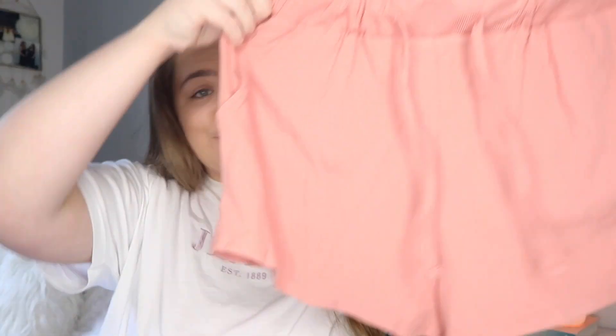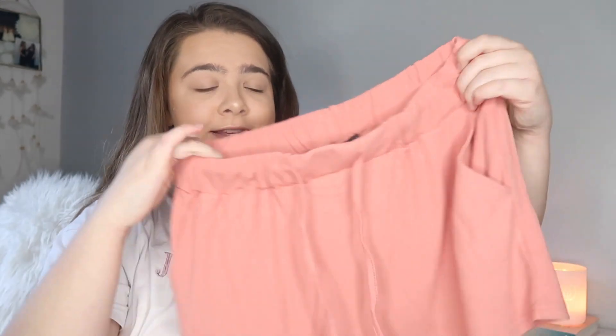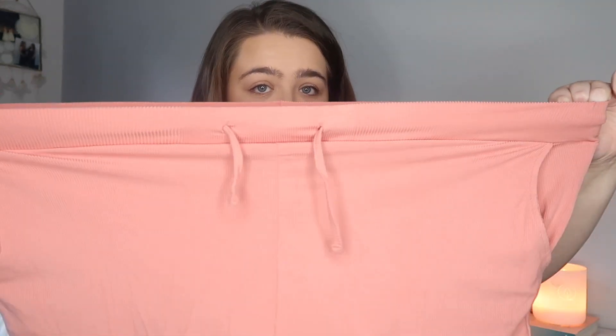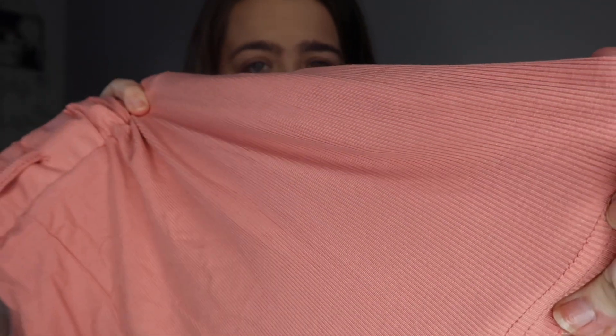The next piece isn't a color I'd normally pick up, but I decided to step out of my comfort zone. I picked up a pair of blush shorts — they're so gorgeous. I got them a little bigger so they'll be nice and comfortable. They have drawstrings and are very elasticated — the stretch is insane — and they're kind of ribbed. I love that they have pockets too, because most of these style shorts don't. It's a really gorgeous corally blush color.